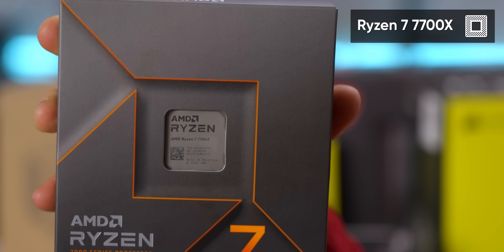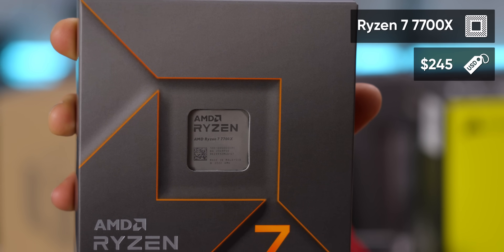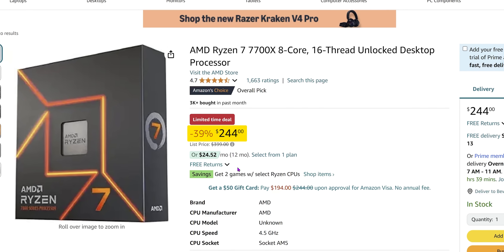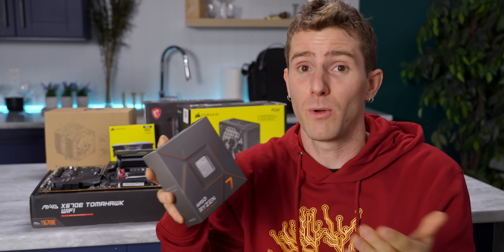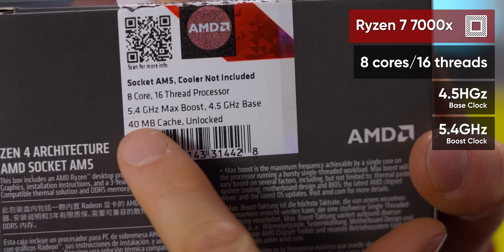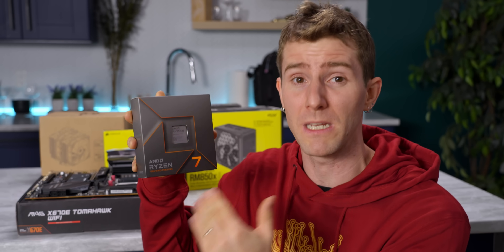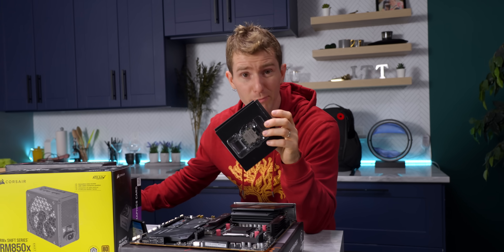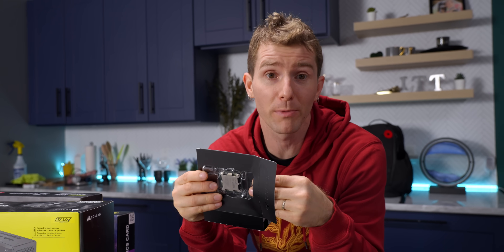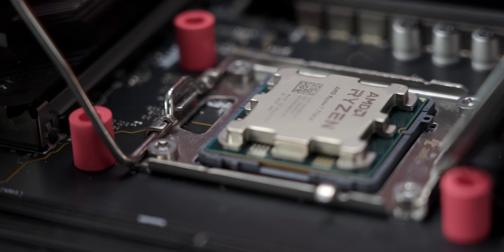Starting with our CPU, the Ryzen 7 7700X for just $245 — on a deep discount at the time of purchase, a whopping 39% off. If that's what makes something an Overall Pick, I'm into it. It's eight cores, 16 threads, Zen 4, and it'll boost to a max of 5.4 GHz, making it pretty hard to beat at this price. Most of the complaints about it were just about DOA chips or empty boxes, probably due to shipments being opened and intercepted — annoying, but hardly AMD's fault.